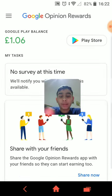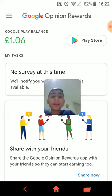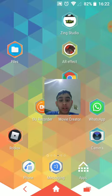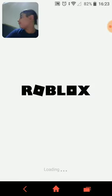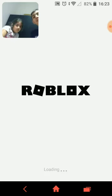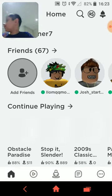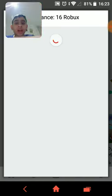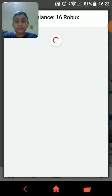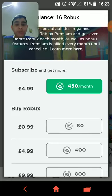At the moment I've got one pound and six pence, so I'm gonna buy some Robux. Just head on to Roblox — oh yeah, my sister's watching me do this, I'm gonna make her a channel too anyway. Click on Robux, select your amount. At the moment I've got 16 Robux, so I'm gonna be buying this one. Click on it.